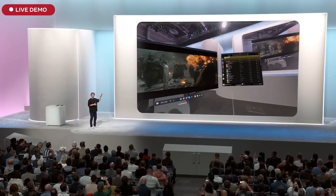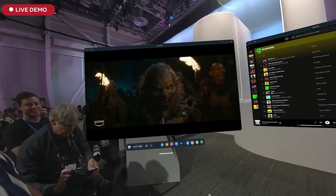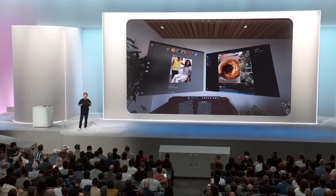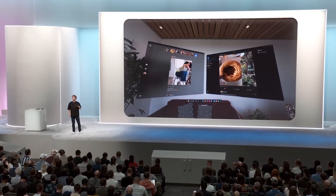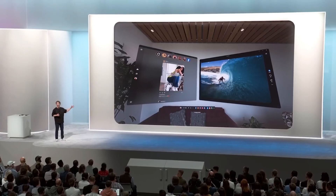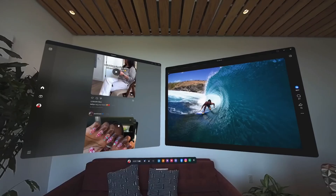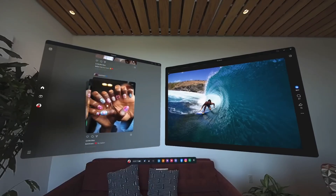You can open screens, put them anywhere around you, and have pretty much as many of them running as you want. We have also rebuilt all of our social apps for Mixed Reality — all-new Instagram and Facebook experiences to bring your feeds and reels into Mixed Reality, with a really nice interface so you can lean back and enjoy your content on nice big screens.